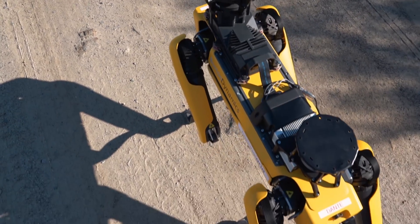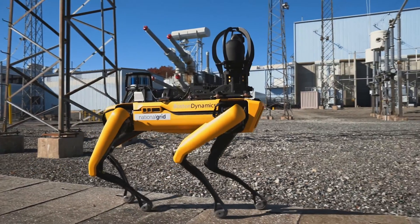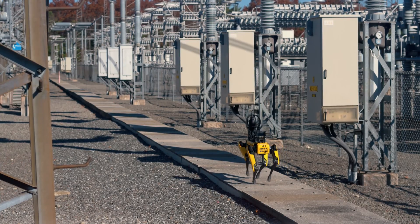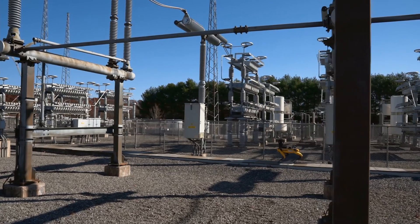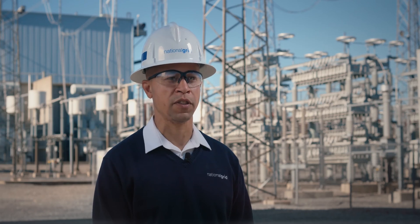The robot also has a LIDAR on it, which is useful for measuring around it and understanding where things are in relation to each other. We are also testing other payloads on the robot to be able to increase its communication range and to allow us to control it from all parts of our facility.